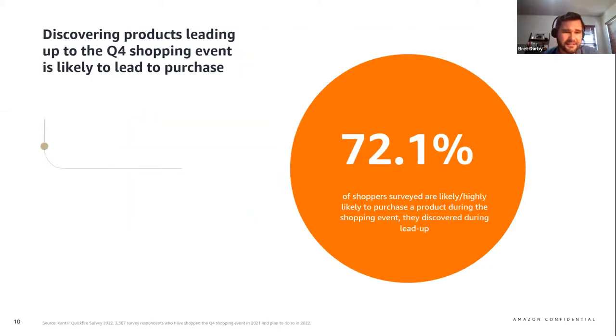This next statistic is also equally eye-opening. Shoppers surveyed shared that over 70% are likely or highly likely to purchase a product during the shopping event week that they discovered leading up to the event. This suggests that planning to have your brand present leading up to the shopping event is not only beneficial for brand discovery, but it's also leading directly to additional purchases. Next we're going to look at which ad solutions are commonly used during the lead-up phase so you can make sure you're building awareness properly.